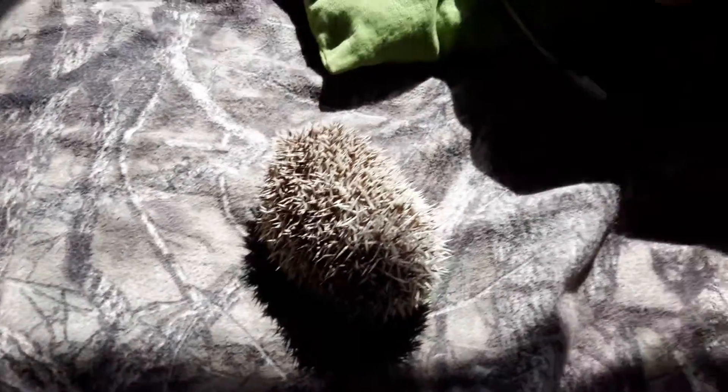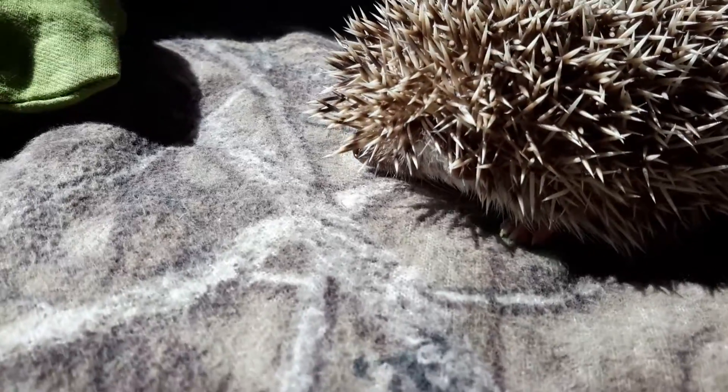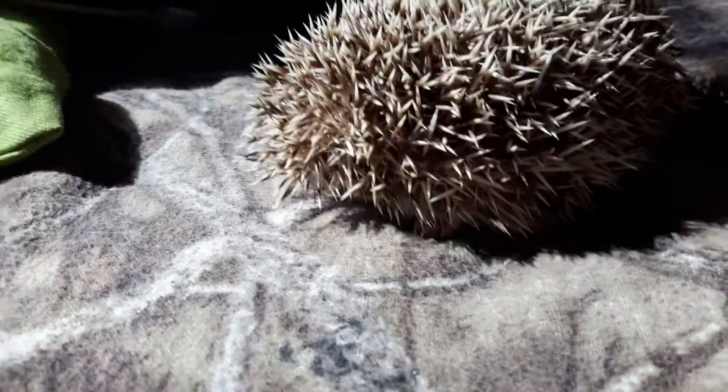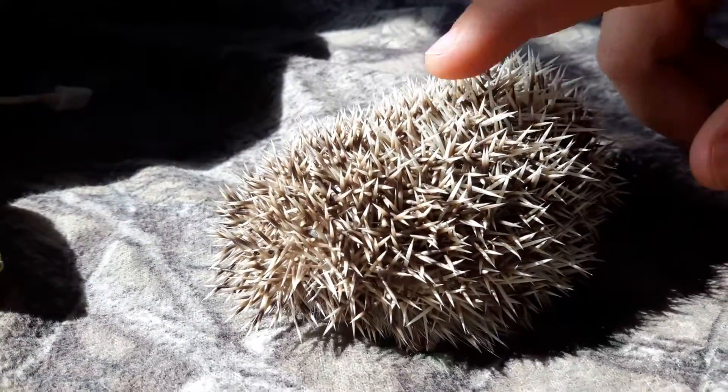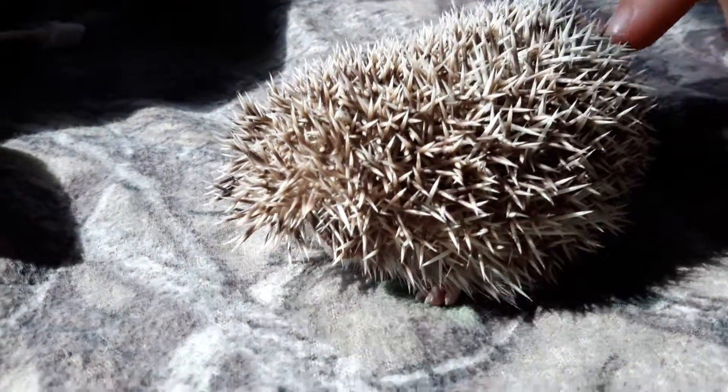And here he is, little Harley — a little upset that I got him out, but I would be too if someone just woke me up. Let's get a nice little face shot of him. Usually once I start petting him, he'll come out of his shell and wake up.